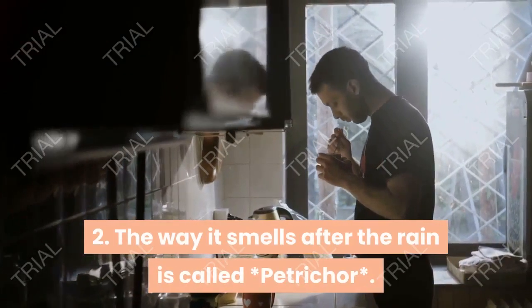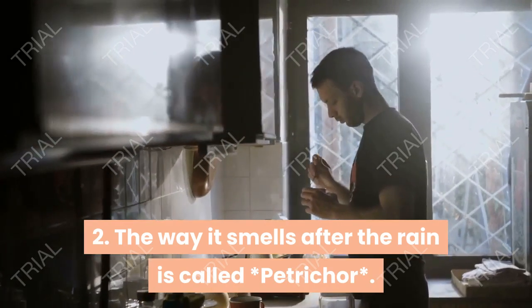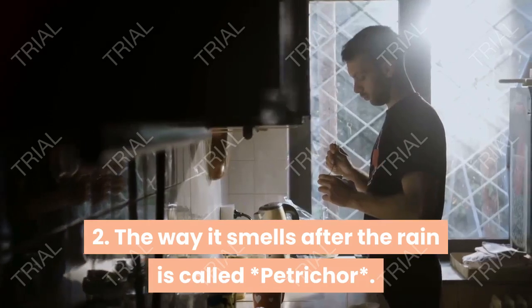The way it smells after the rain is called petrichor.